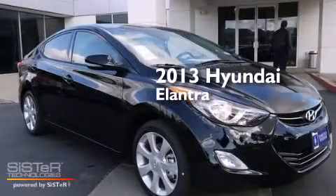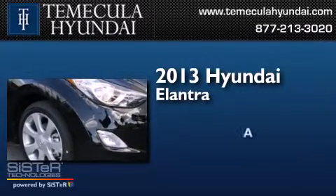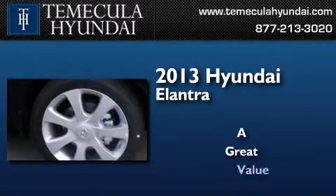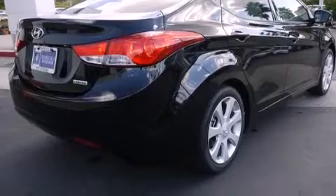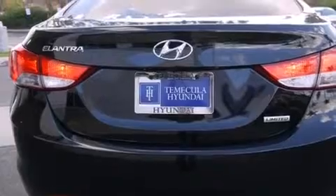This is a brand new 2013 Hyundai Elantra. Features include a low tire pressure indicator, traction control and stability control systems, and steering wheel mounted cruise control.